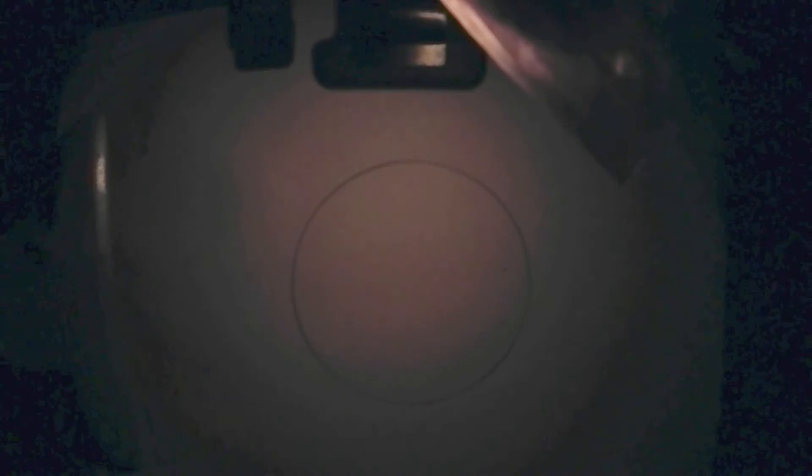Even magnified at such a high power, this nebula was still quite bright with a discernible difference between the inner and outer bubbles. There appears to be a dark ring that separates the brighter inner shell from the outer dimmer shell. There weren't too many stars within the field of view, and most of them were relatively dim, especially in comparison to the nebula itself.